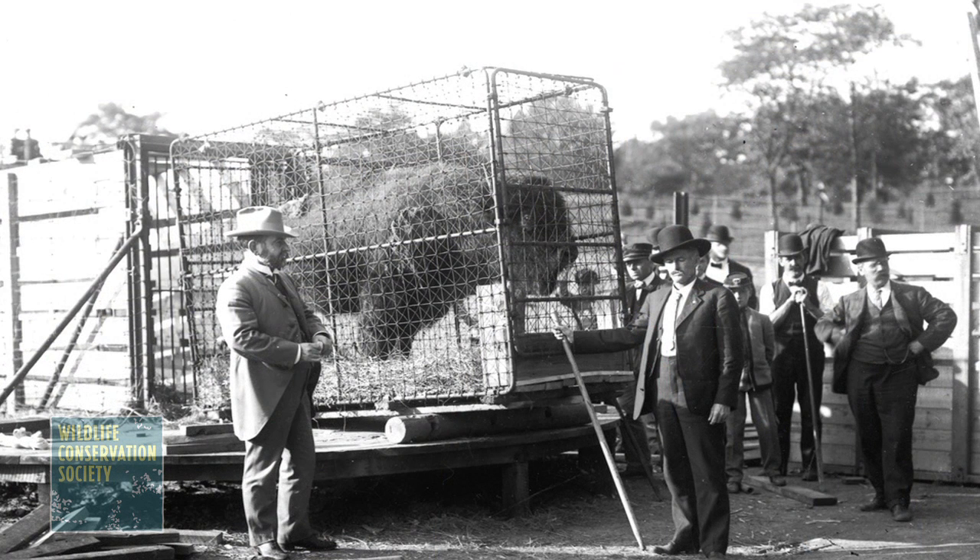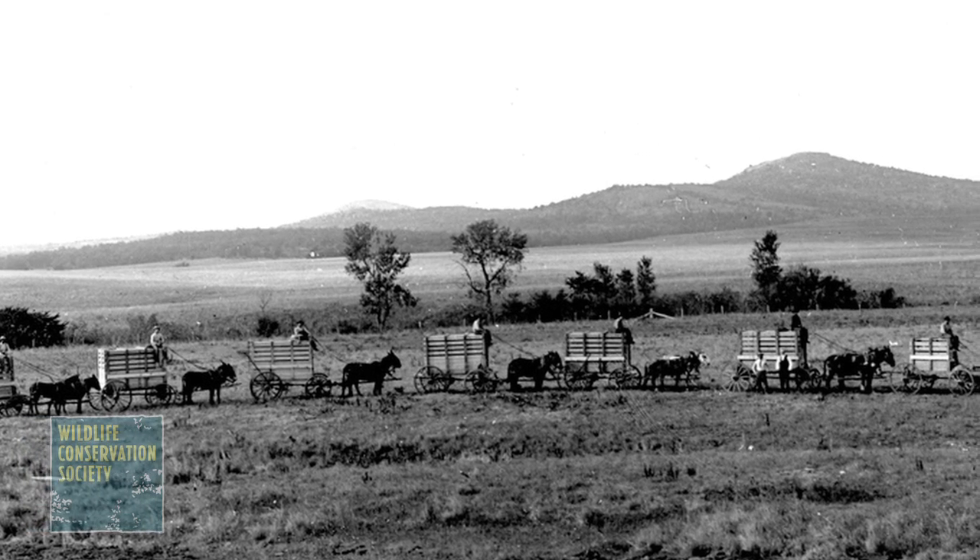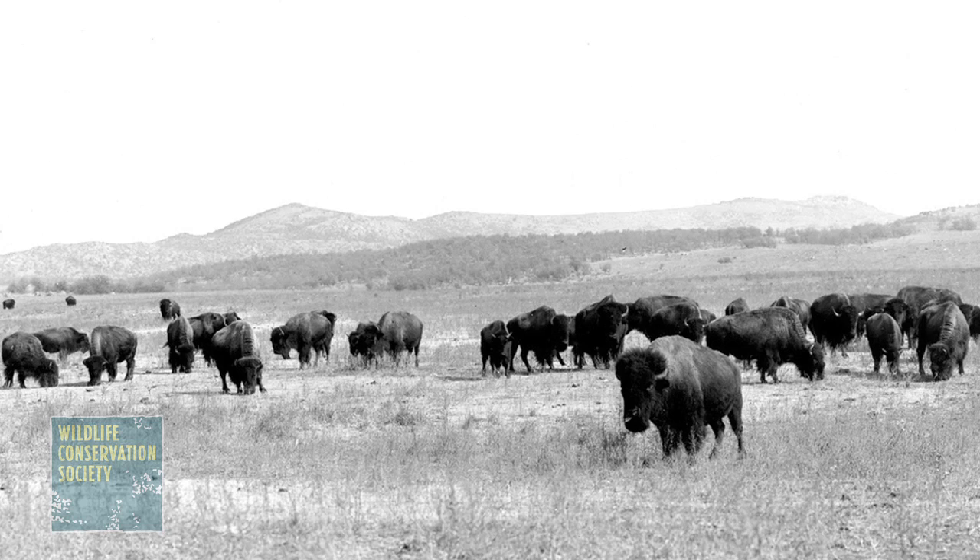The Wildlife Conservation Society was instrumental in saving the American bison from extinction. In the early 1900s, we sent herds of bison out west to repopulate bison in areas where they once roamed.